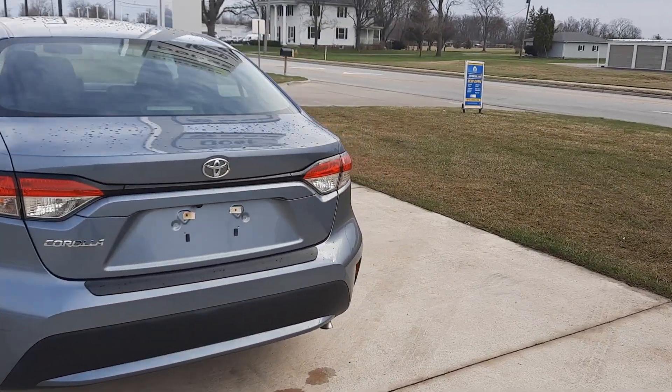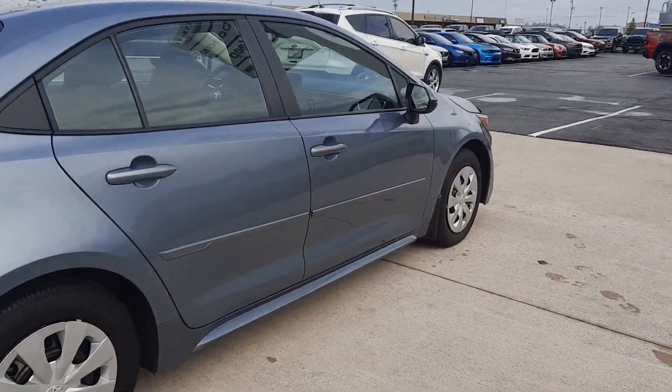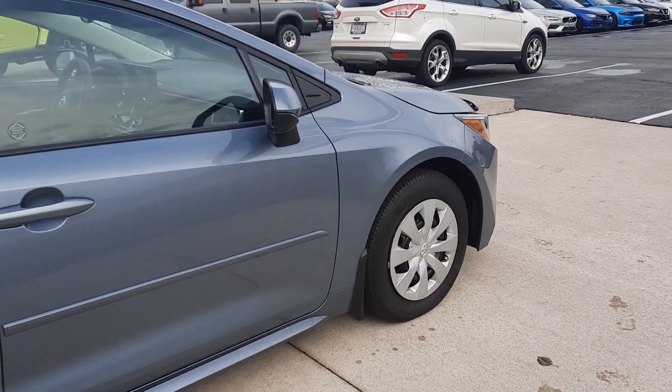This one is in great shape along the outside. Tires look good all the way around — go ahead and show you one as an example.